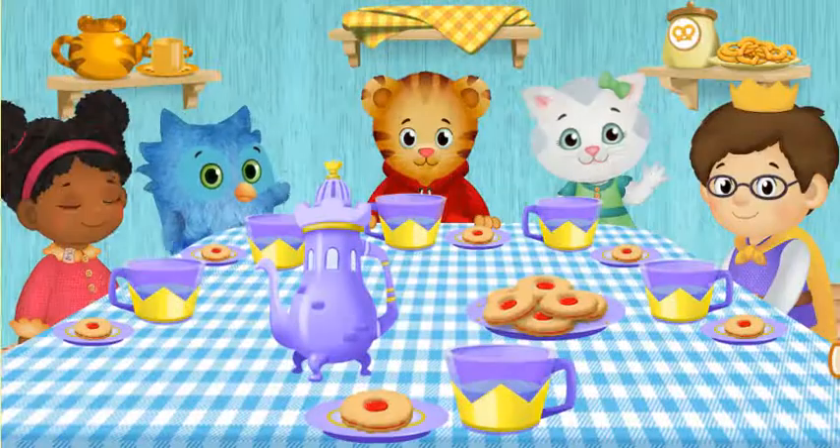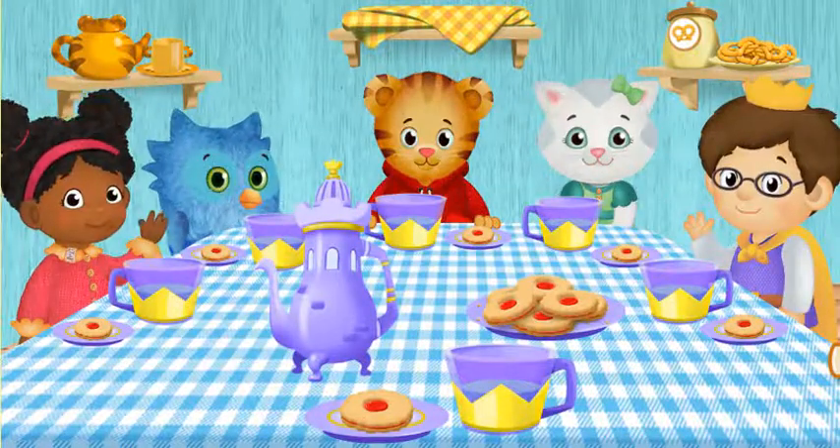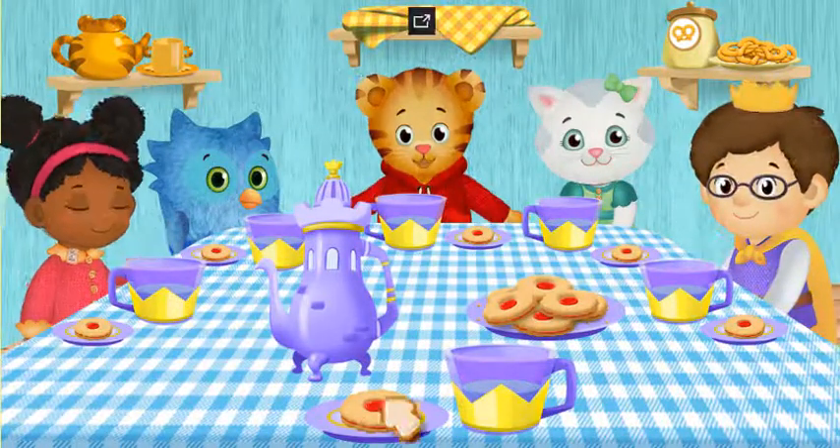Meow, meow. Hi. Woo-hoo, neighbor. A royal hello, neighbor. Hi, Toots. I'm so glad everyone's here.